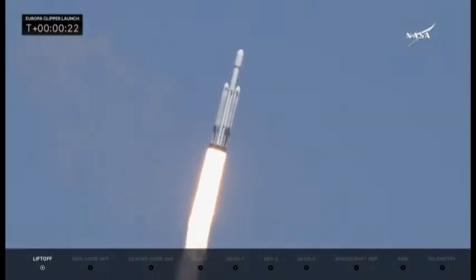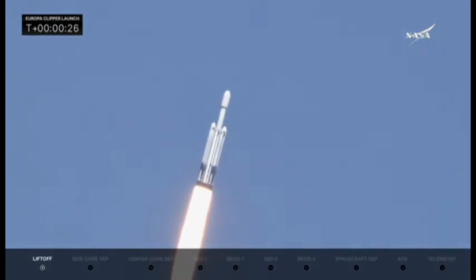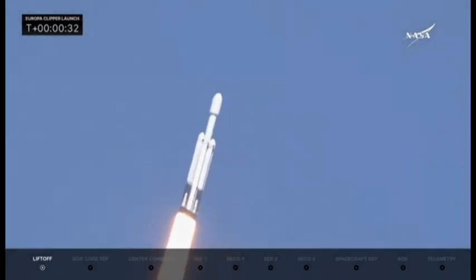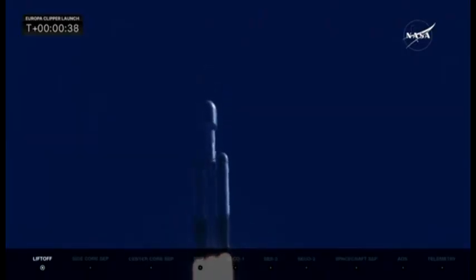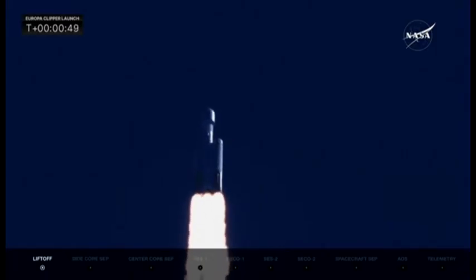Rocket beginning to roll, putting down 5.1 million pounds of thrust. Coming up, they're going to back off those engines just a bit. Getting ready to head into maximum dynamic pressure — telemetry nominal. Everything's looking real well. Falcon Heavy is supersonic.